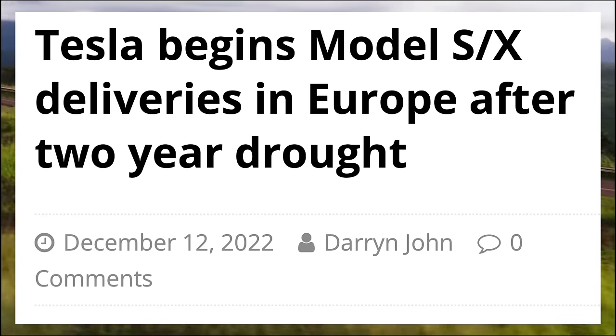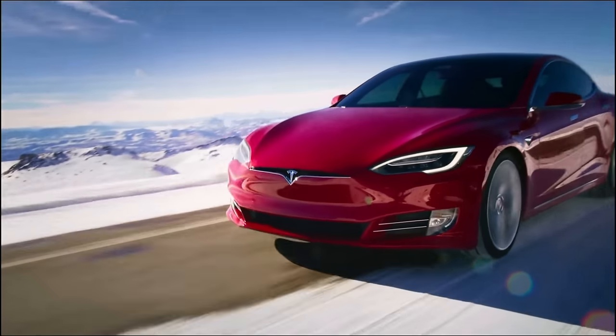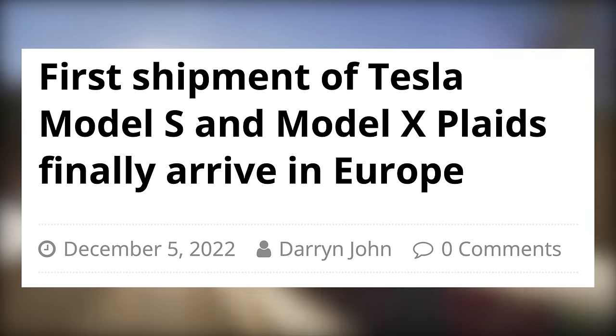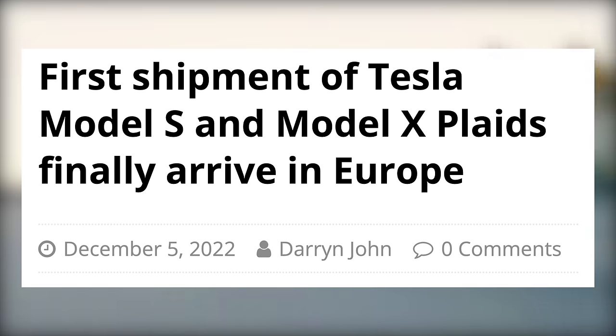Next up today, after two years of paused deliveries on the Model S and X, Tesla has finally begun delivering those cars once again in Europe. They kicked off deliveries with their top of the line Plaid variant this past weekend. First Model Ss and Xs had arrived in Belgium, and now they have made their way to customers.